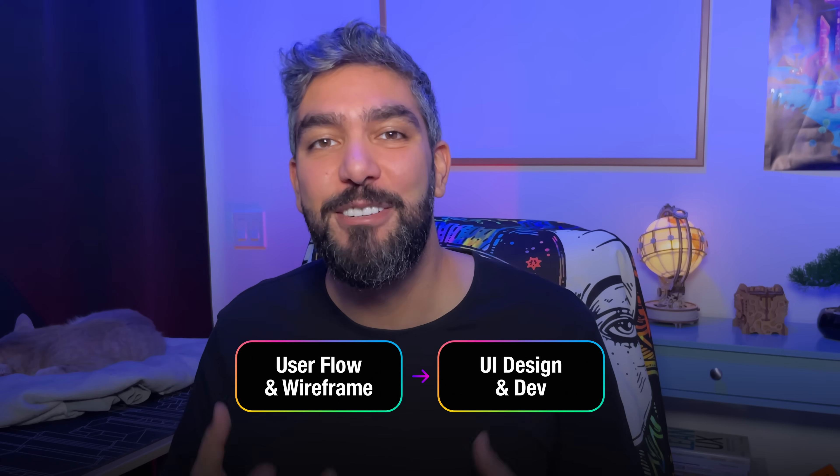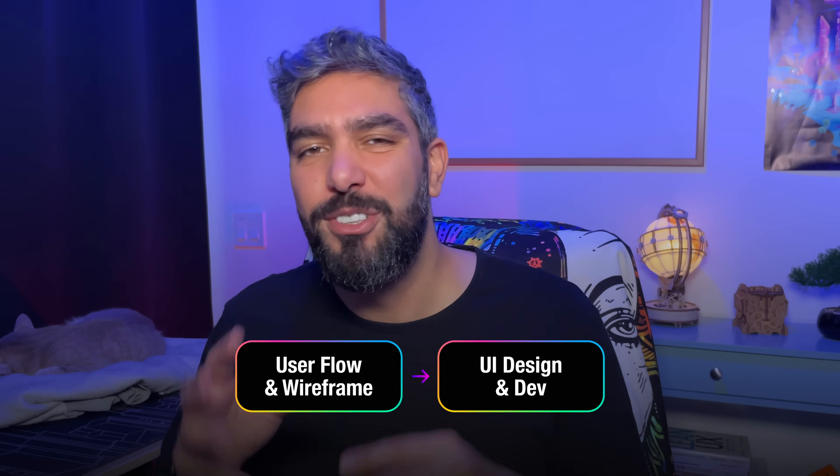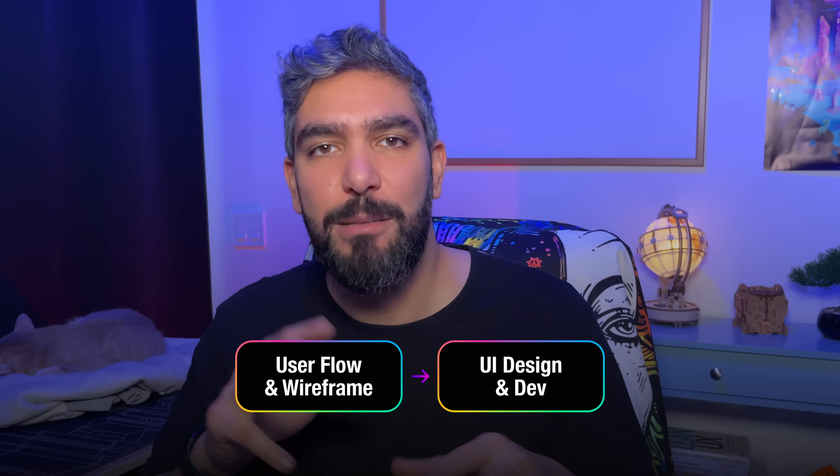With the new process you can hand a functional design to your developer — you don't need to create those clickable prototypes anymore. It's actually now easier to create a functional coded website than to create a prototype. I can't believe I'm saying that, but that's the reality we live in now.